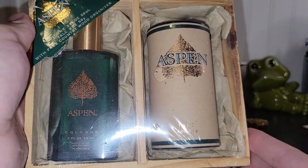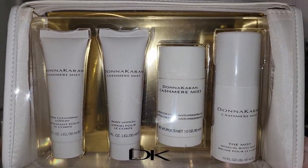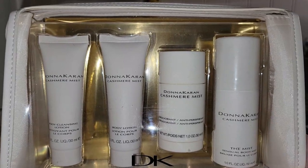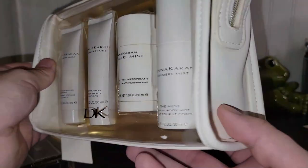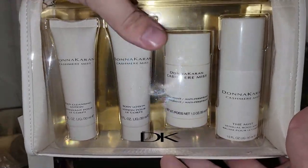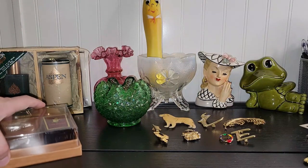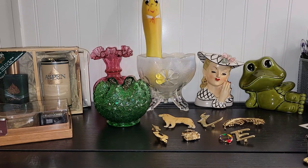Then I spotted this set — this is Donna Karan New York, the Cashmere Mist. It's a little gift set with one fluid ounce of each item: body cleansing lotion, body lotion, a deodorant stick, and the mist. It comes in a cute little carrying case and still has the tag. All three beauty items are listed in my eBay store with best offer open, so if you have a reasonable price you want to offer, I'd be willing to take it.